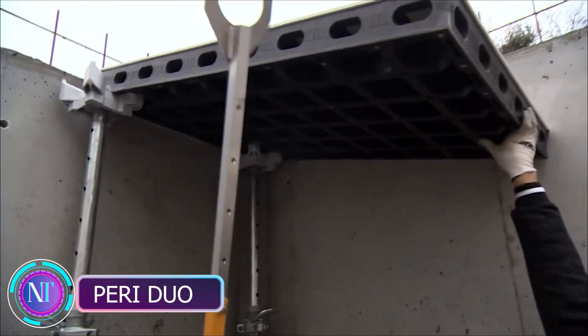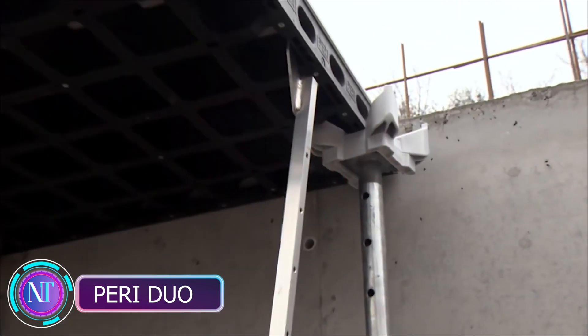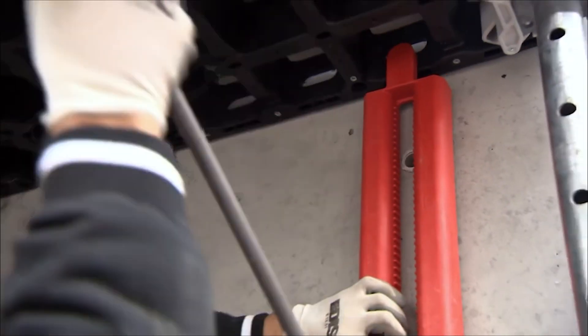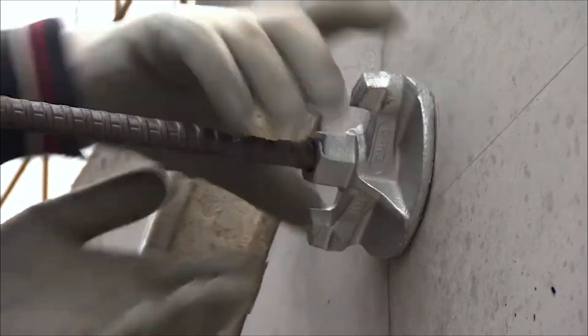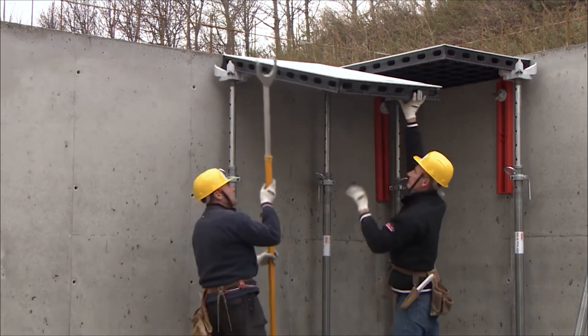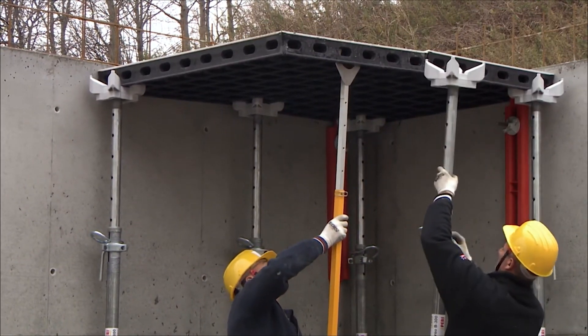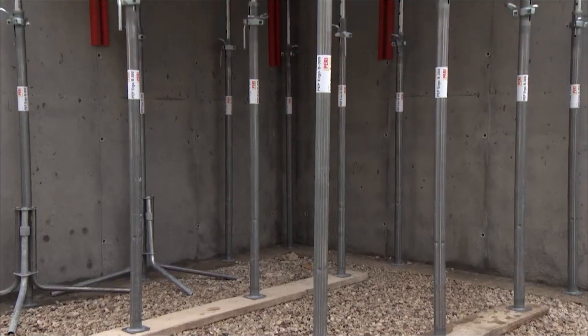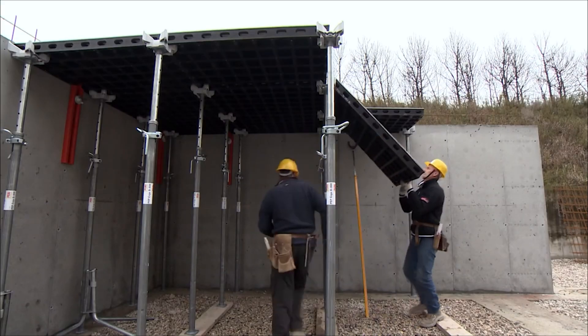Imagine a construction method that's incredibly versatile. From foundations to slabs, Perry Duo's formwork elements can handle it all, making construction tasks a breeze. These elements are incredibly lightweight thanks to polytech composite material — no cranes needed for assembly, making the process quick and effortless.